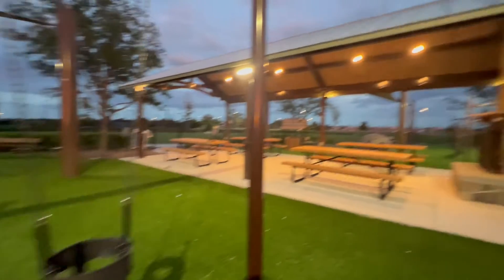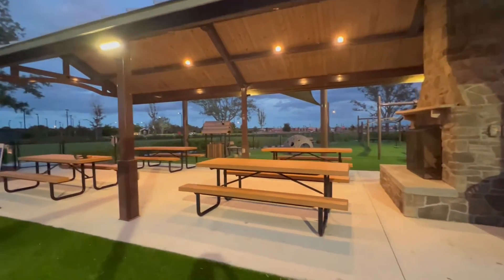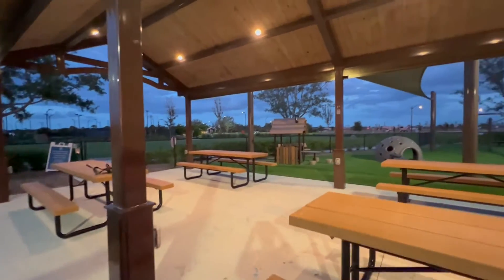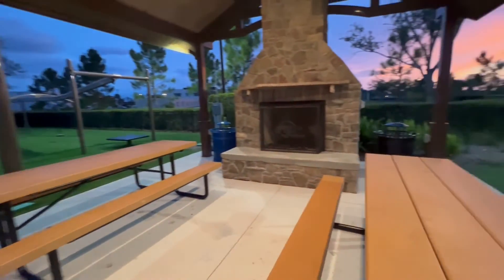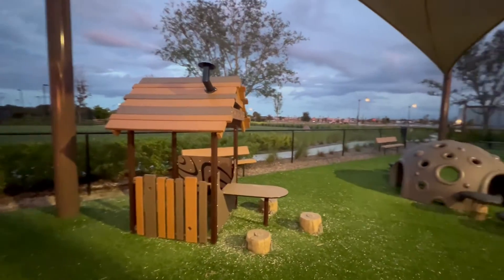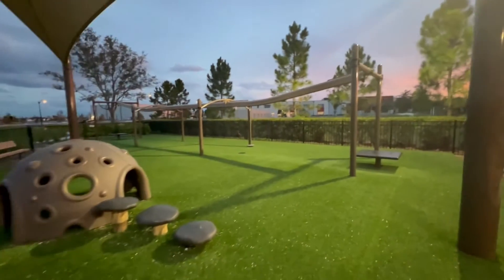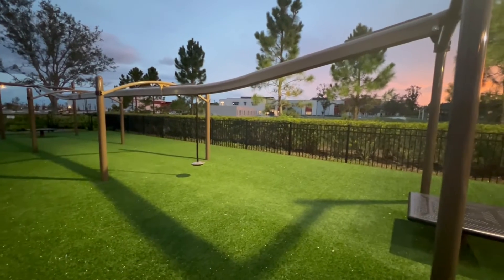Next to the playground area is a large covered pavilion which is also lighted, with four different benches with tables and a large fireplace. Next to the covered pavilion there is another little playground house and a little mushroom and toadstool cave for children to play in.